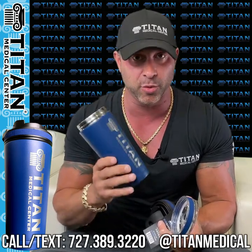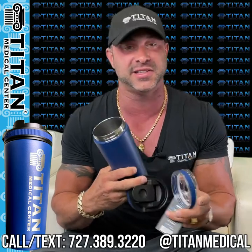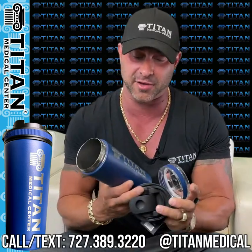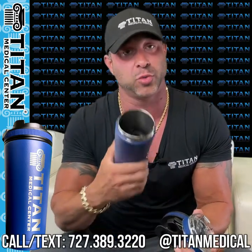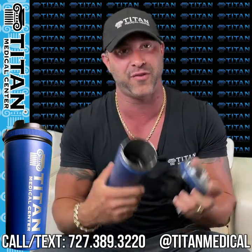This thing looks even more heavy-duty, so I'm really pumped to have this. I've been looking for something like this, and when they reached out asking if I wanted to do this, I thought it seemed like a great fit for Titan Medical Center. It's engraved — not a sticker — which is really cool.